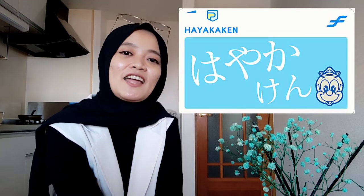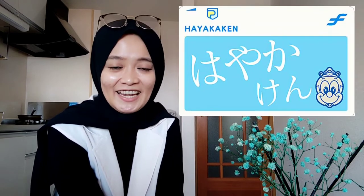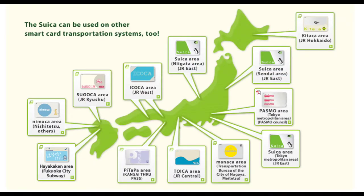Terus ada lagi Icsca, ini di daerah Sendai, Miyagi sana. Terus ada lagi PiTaPa, ini di daerah Kinki. Terus ada juga Hayakaken, ini di daerah Fukuoka. Masih banyak lagi IC card-IC card yang lain yang ada di Jepang, yang bahkan saya pun mungkin belum lihat kartunya. Kalau misalnya teman-teman ada yang punya kartu yang tidak disebutkan di sini, silahkan tulis di kolom komentar ya, guys.